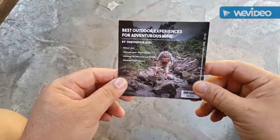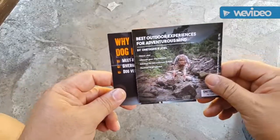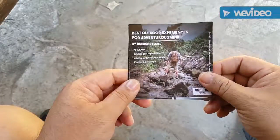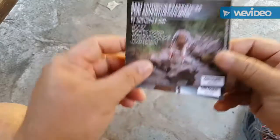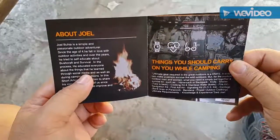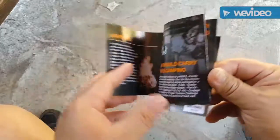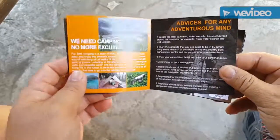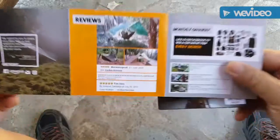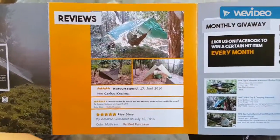Inside the packaging of the panty pack from OneTigris there are two brochures. One is 'Best Outdoor Experience for the Adventure Mind by OneTigris,' and Joel Buhia of the Great Outdoors Adventure is featured in this brochure — it's a mini biography regarding Joel and tips on what you need when camping and going outdoors. On the other side you can see Jeremy adventuring with Joel, my mentor.